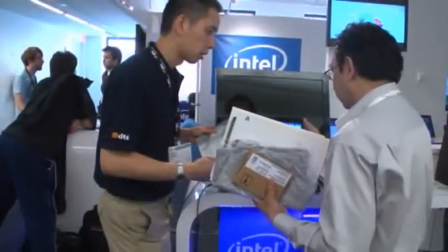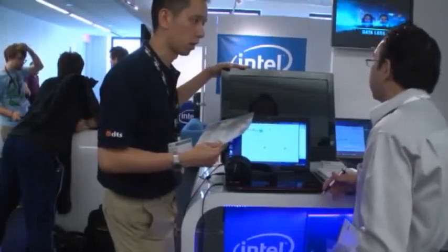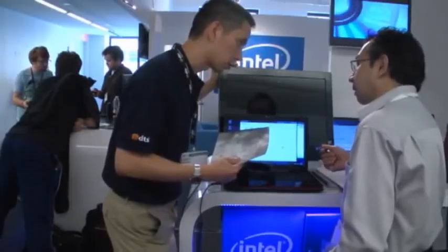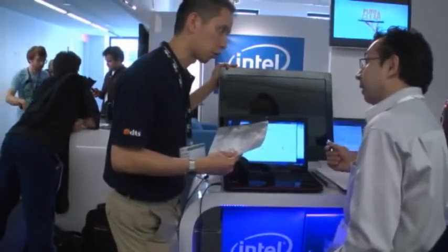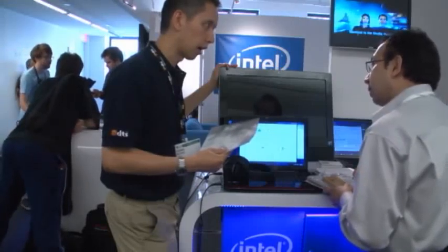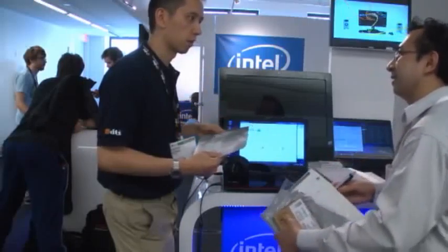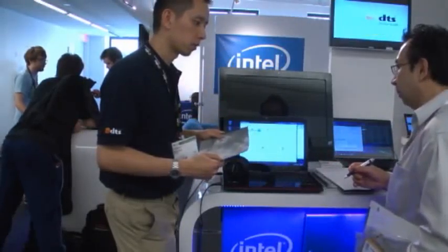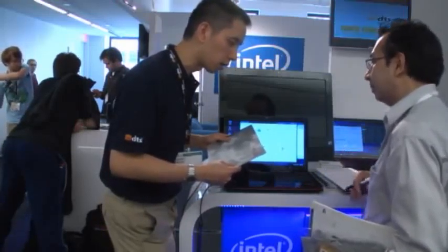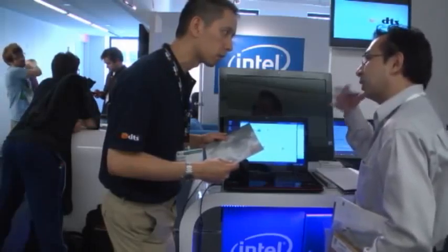Over here we've got our partners DTS at CES Line Show, showing really cool software that enables surround sound on your laptop without adding any additional speakers — done entirely through software. You put on a headset and notice an immediate difference between the experience without the DTS software and with it. It's a really cool surround sound ultimate entertainment experience for Core-based laptops.